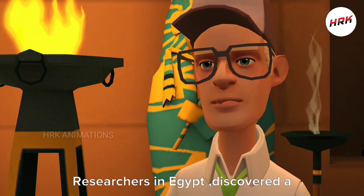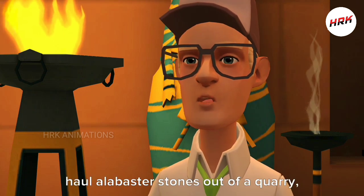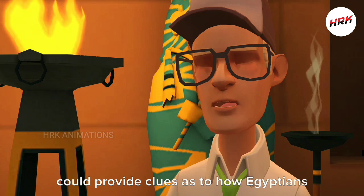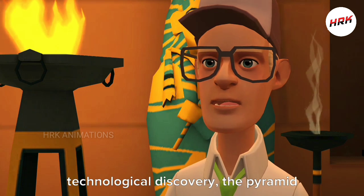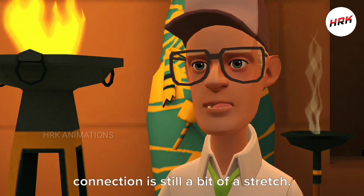Researchers in Egypt discovered a 4,500-year-old ramp system used to haul alabaster stones out of a quarry, and reports have suggested that it could provide clues as to how Egyptians built the pyramids. Yet while the ramp system is a significant technological discovery, the pyramid connection is still a bit of a stretch.